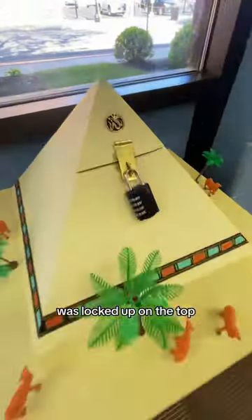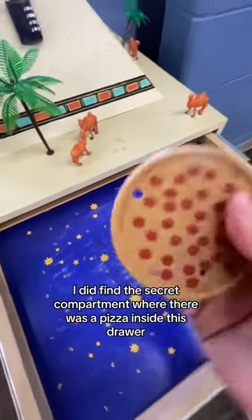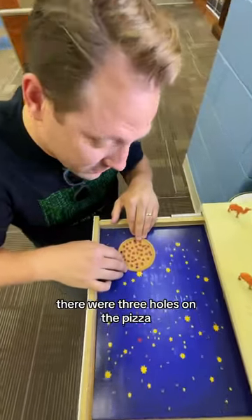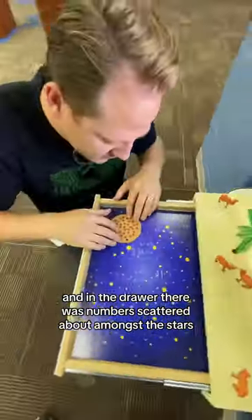The geocache was locked up on the top, and I had to figure out how to open it. I did find this secret compartment where there was a pizza inside this drawer. There were three holes on the pizza, and in the drawer, there were numbers scattered about amongst the stars.